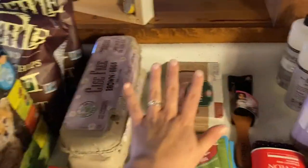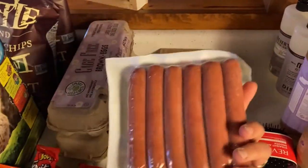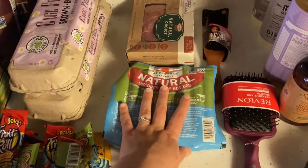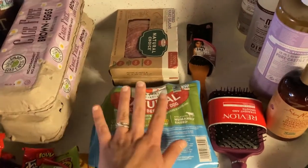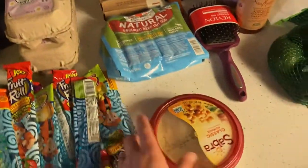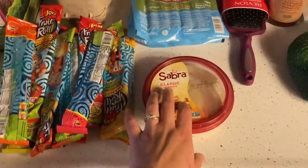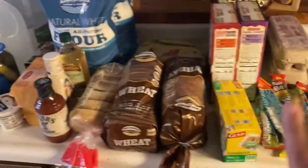I also got these all-natural uncured beef hot dogs. Josiah really likes hot dogs and we've been getting a different brand but they have some ingredients I don't like, so I'm trying these because they're 100% natural and grass-fed. Another thing is hummus — Josiah really likes it so I bought him some. That's all from Walmart.